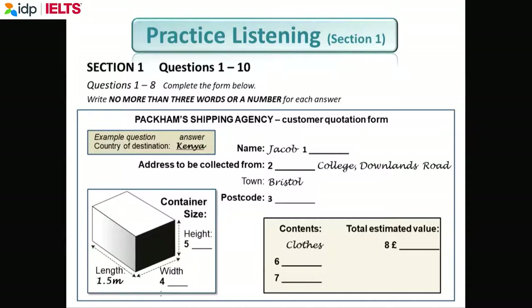In the real test, you would have 30 seconds to look at the questions. For every IELTS question — reading, writing, listening, speaking — read the instructions very carefully. The instruction says 'write no more than three words or a number.' No more than three words or a number. That means if you write one number, one word, it's wrong.